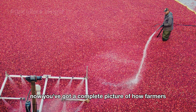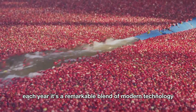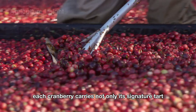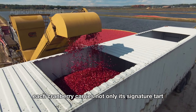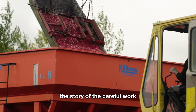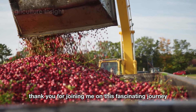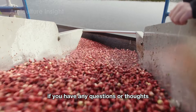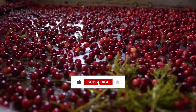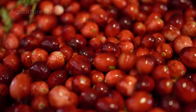Now you've got a complete picture of how farmers harvest and process millions of pounds of cranberries each year — a remarkable blend of modern technology and human dedication. Each cranberry carries not only its signature tart-sweet taste but also the story of the careful work that goes into every step of the process. Thank you for joining me on this fascinating journey. If you have any questions or thoughts, feel free to leave a comment below. Don't forget to like and subscribe to the channel so you won't miss more amazing stories about the world of agriculture. Goodbye, and I'll see you in the next video.